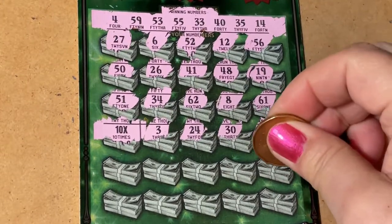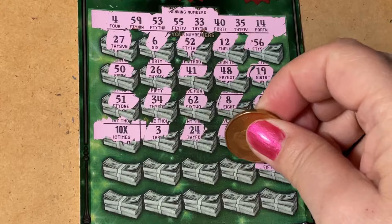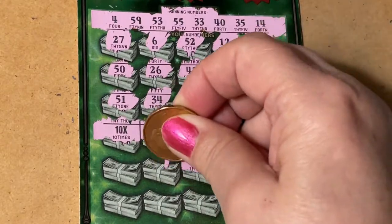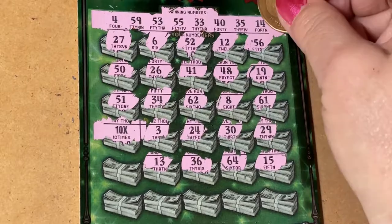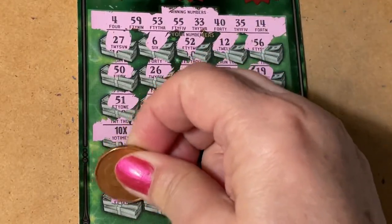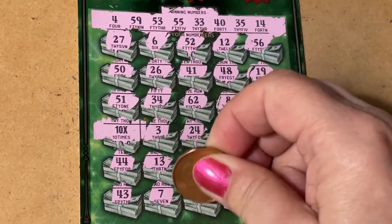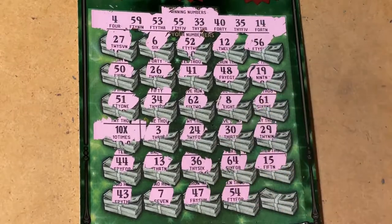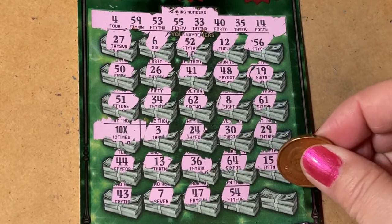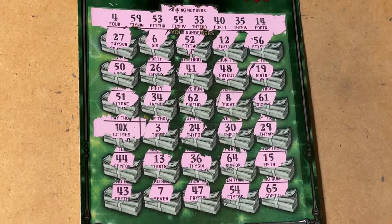All right, all right, let's see what's down here. 15, 15 — we have 14. 16. 64. 36, 36! 13 — I have 14. I have 14. 44, 44. 43, 43. 7. 47, 47! 54 — we have 55 and 53. 65 and 65! Okay, let's go down to the bonus box.